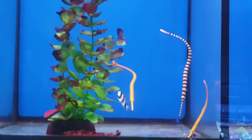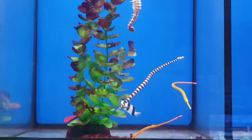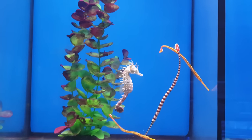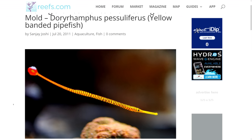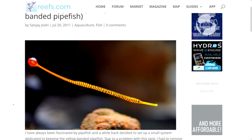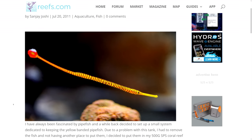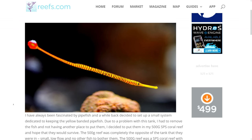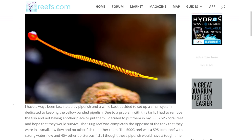That segues nicely onto the Candy Pipefish, a member of the seahorse family and another tricky fish to keep. They reportedly don't do well in strong flow, though the flow most people have in a mixed reef is probably just fine. They are considered expert only, have tiny mouths, and will only accept small portions of food, so they're best kept with a nice supply of live food from your refugium. But if you can meet their care needs, they are the most awesome looking and brightly coloured of the pipefish family — I would absolutely love a pair in my tank.